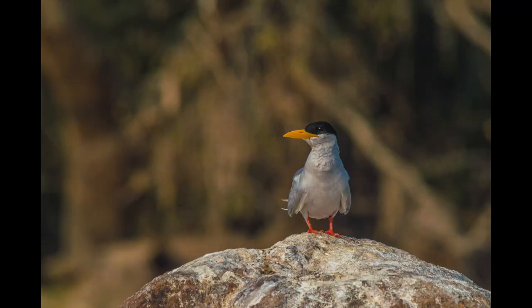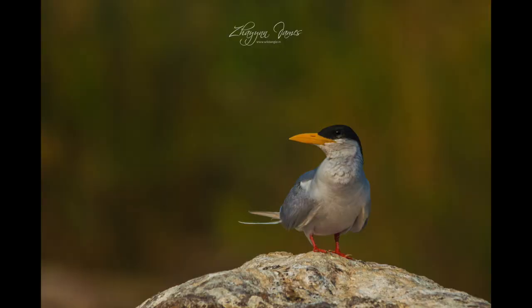Another example — this image of a river tern. We were in a boat, and the bird was sitting on a rock in the middle of the river. The bird may be beautiful, but the background is completely distracting. As we moved around the rock, the bird also moved, and more importantly, the background changed — now I had this beautiful clean background in beautiful light. The importance is not just taking a shot because you've seen the subject; try to look for a better shot with a better background.